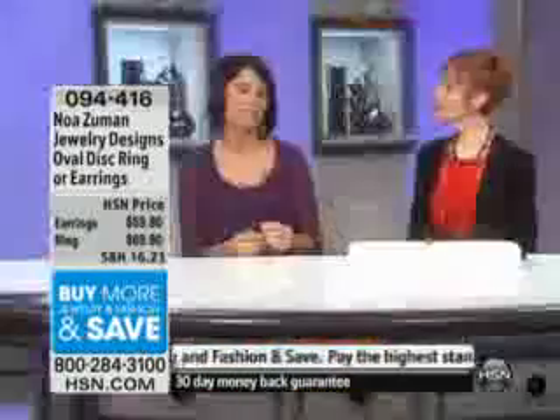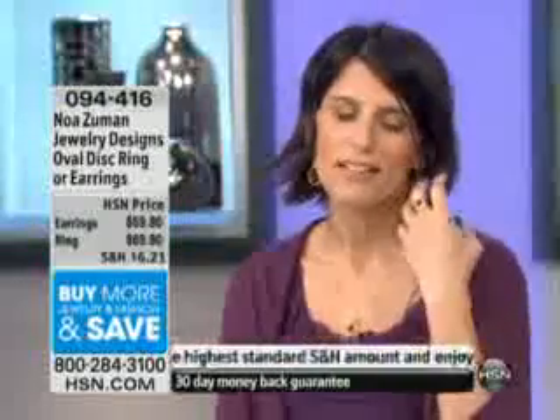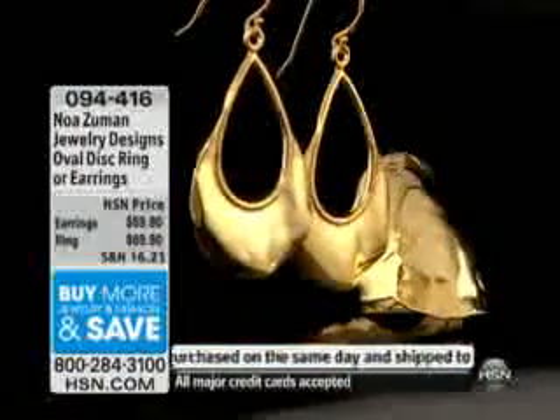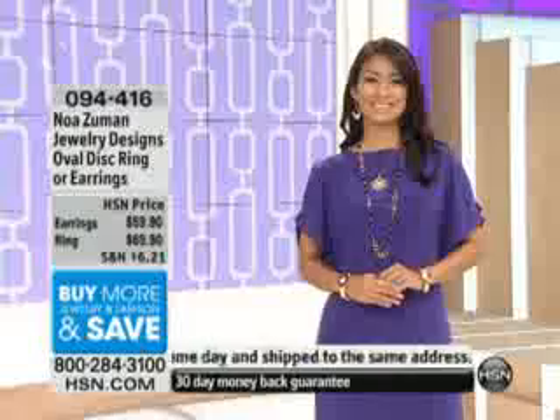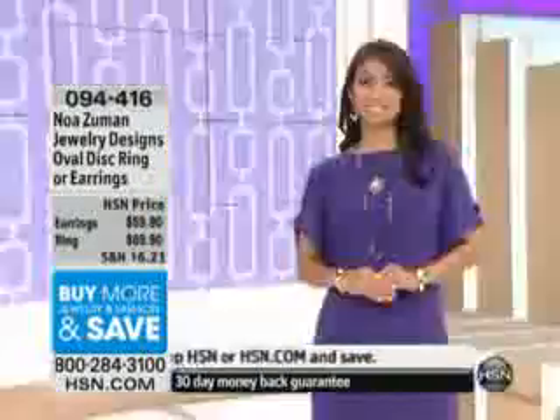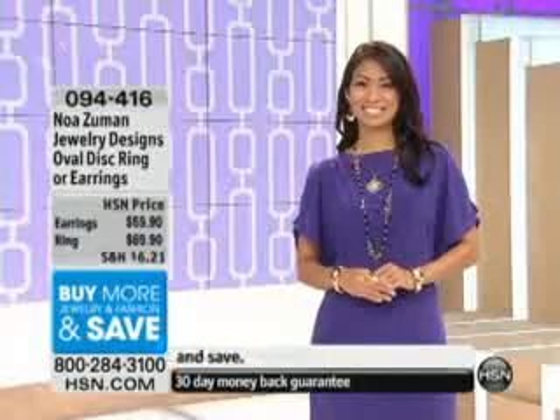It's important that an earring not be too heavy, doesn't catch in the hair, and needs to be comfortable and wearable. The earring is $59.90 and the ring is $69.90. If you're looking at these, definitely join us.